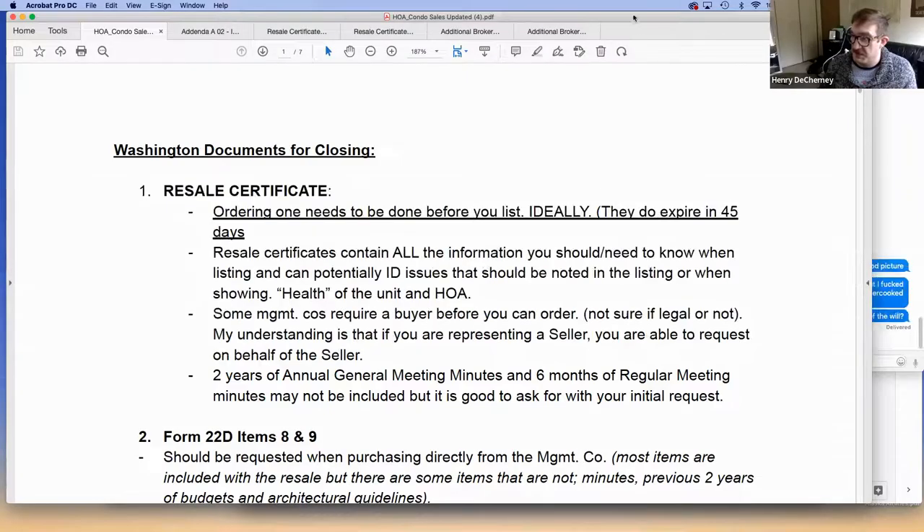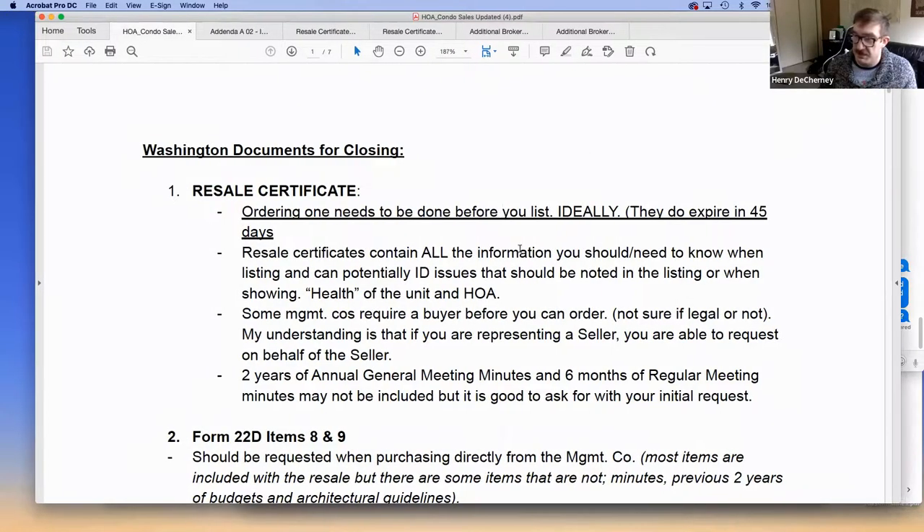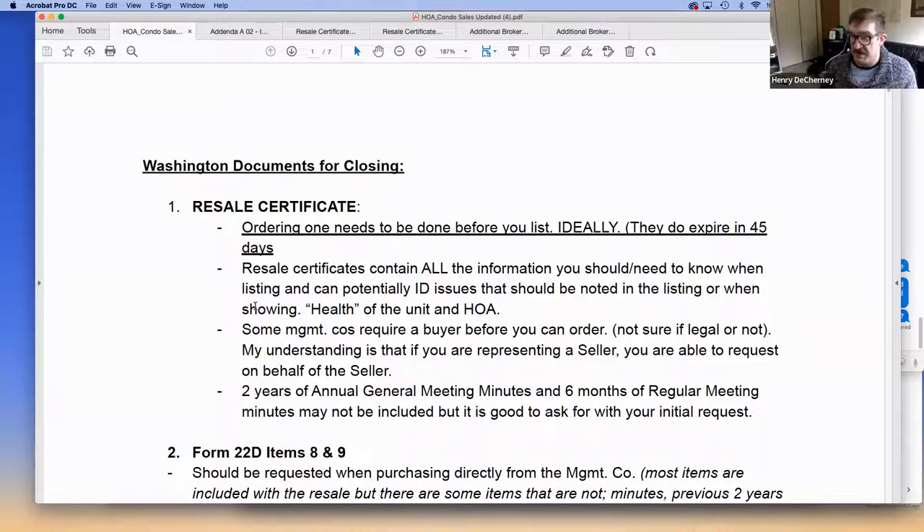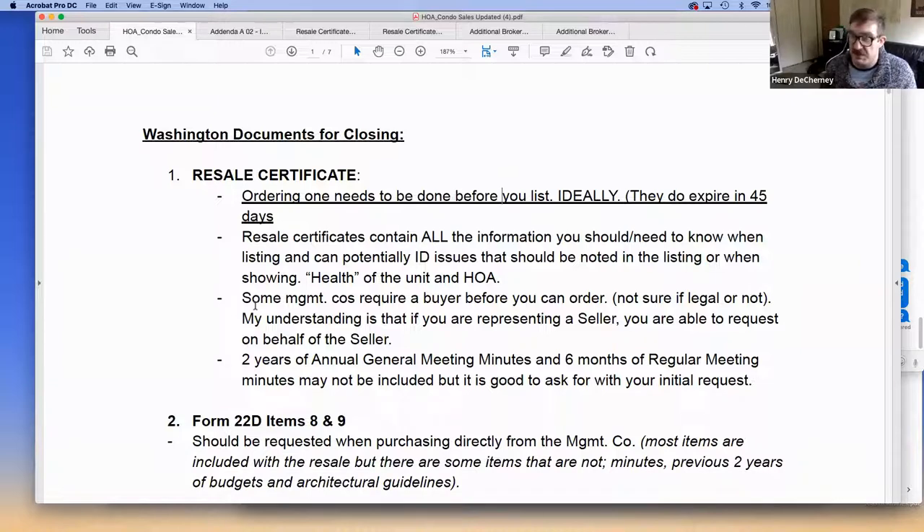Welcome everybody to my HOA presentation about resale certificates, which are a very important document reflecting the health of the association and its finances. There's a lot of good information in there about what goes on in the HOA, what you can expect, if there are any special assessments, rules and regulations, and the history of the association.